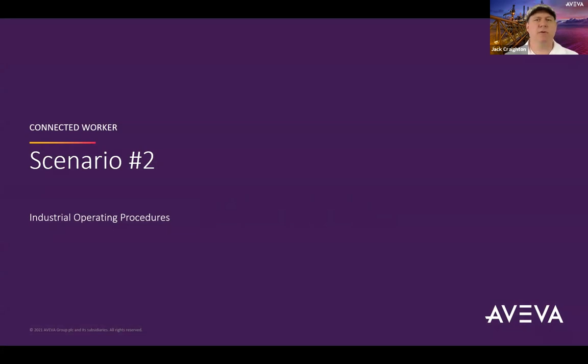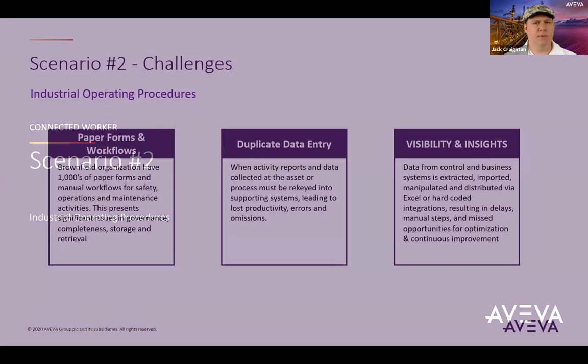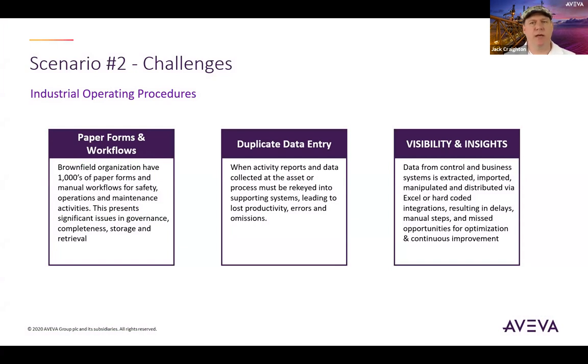Let's look at scenario two, concerning a delay in startup and potential machine damage due to version control issues around a startup procedure. Digital procedures are typically well-documented step-by-step tasks to carry out safe workflow processes to complete an important task like starting a piece of industrial equipment. Paper-based procedures can bring about a slew of challenges when applied to the industrial world. The cost and efficiency of procedure document management and governance can cost numerous man-hours and can be an enormous undertaking. When paper-based forms are used on the job site, there is a greater risk of human error, data entry mistakes, and version control issues as depicted in scenario two.